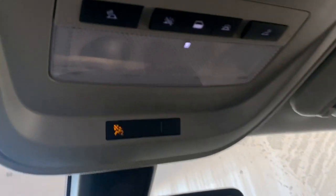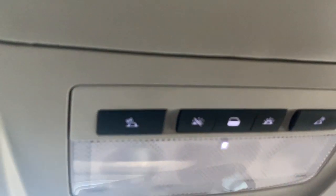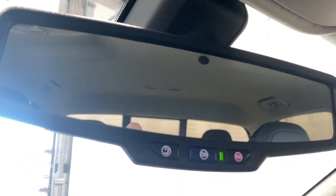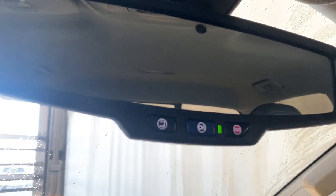There's a nice sunglass holder up top and interior lighting options. We also have an auto-dimming rearview mirror with an OnStar services button right on the mirror.